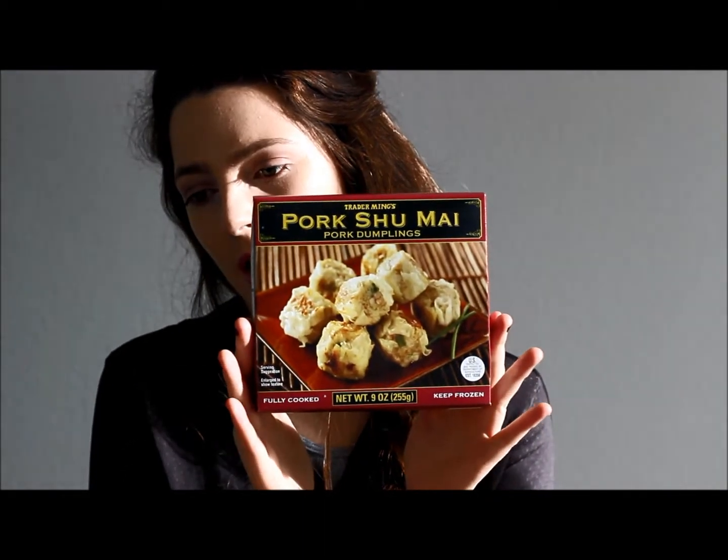Number two, I really like the pork shumai — pork dumplings. These are just regular dumplings, and if you're in the mood for some Asian food and you don't have a takeout place close to your house, or you don't like the one that is close, just head on over to Trader Joe's and get yourself some pork shumai.